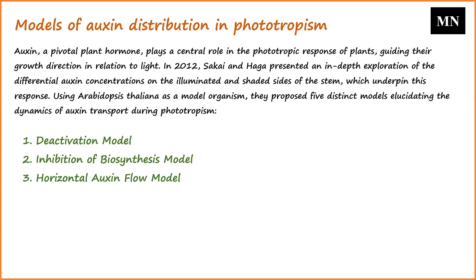According to the third model, the horizontal auxin flow model, auxin flows horizontally from both the illuminated and shaded sides of the plant. When exposed to light, there is an enhanced flow of auxin from the illuminated side to the shaded side. This increased auxin concentration on the shaded side fosters its growth, resulting in the plant's curvature towards the light.